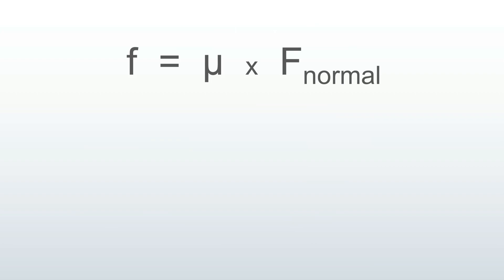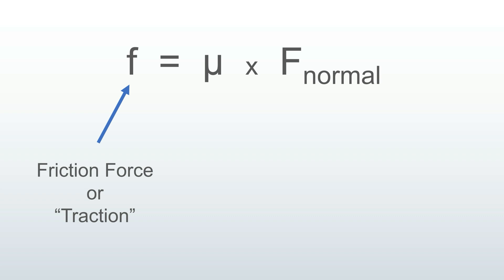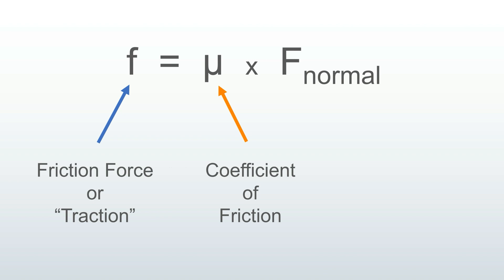This is the equation for friction — it's surprisingly simple. This is the frictional force; you can think of it as the amount of force required to initiate slipping. This is the Greek letter mu, which is the coefficient of friction, which I'll explain more in a moment. And this is something called the normal force, which can be thought of as the down force — it's the force perpendicular to the driving surface.